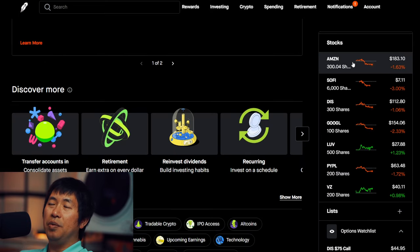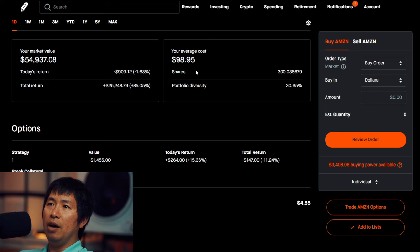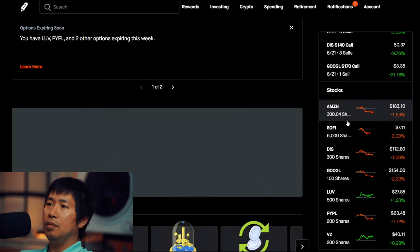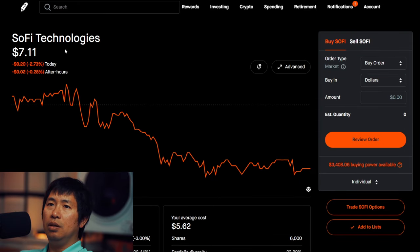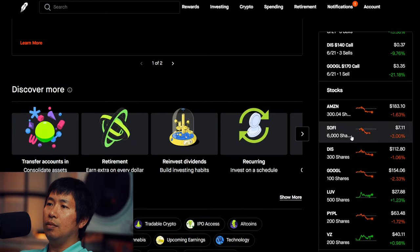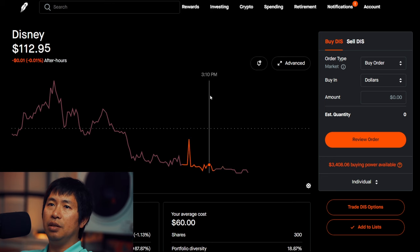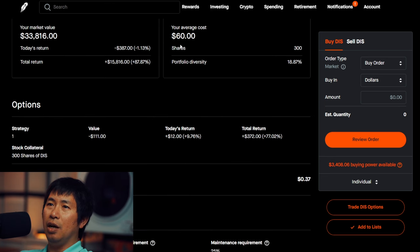For my stocks, I have 300 shares of Amazon. Amazon is at $183.10. My average cost is $98.95. Total return $25,248.79. I have 6,000 shares of SoFi. SoFi is at $7.11. My average cost is $5.62. Total return $8,920.80. I have 300 shares of Disney. Disney is at $112.72. My average cost is $60. Total return $15,816.